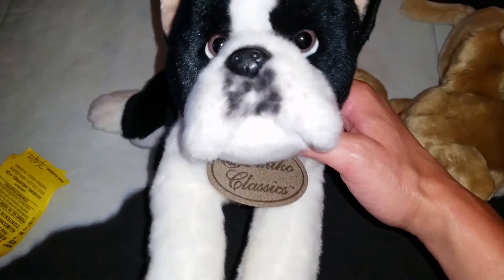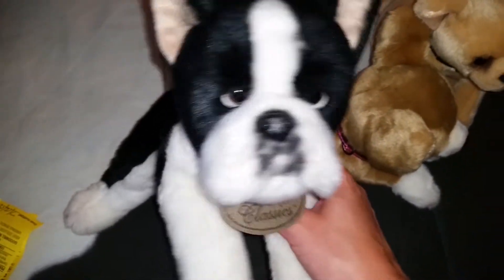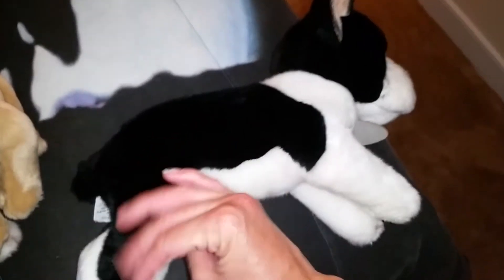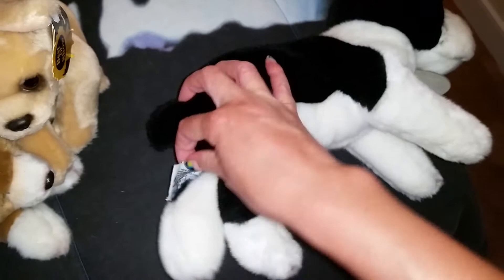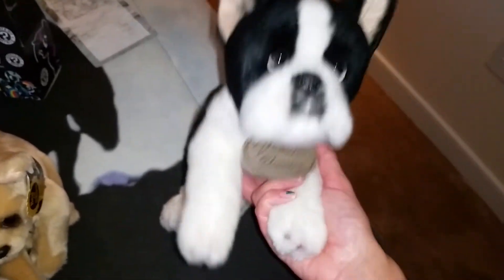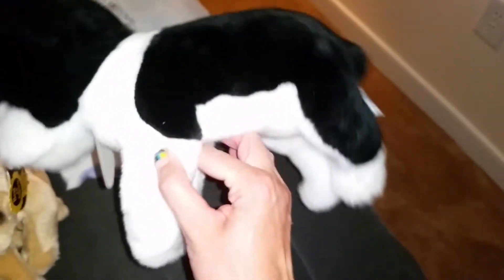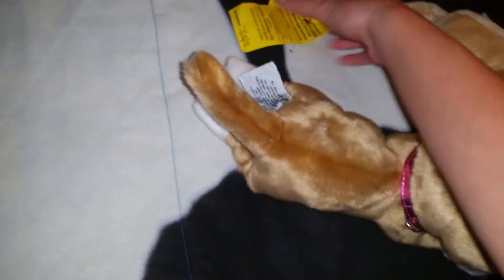I also found this Boston Terrier — he is so adorable and this is also Yomiko Classics. I think this is the 16-inch one; he's pretty big and very well made. He still has his little collar. I might be selling him — I just got him because I didn't think he deserved to stay at the thrift store. He's up for adoption.